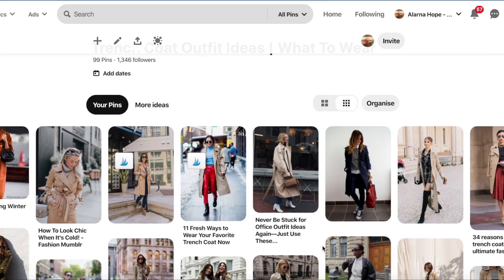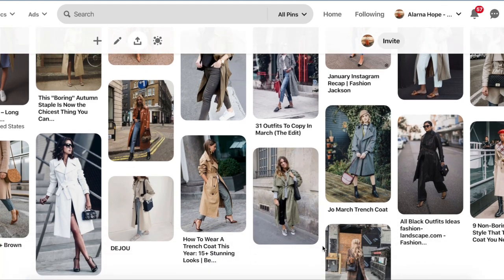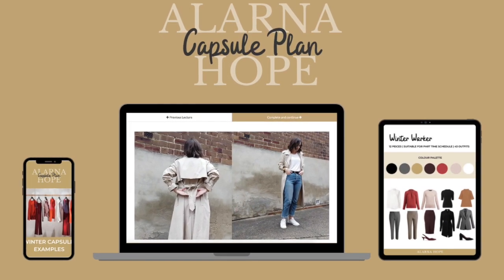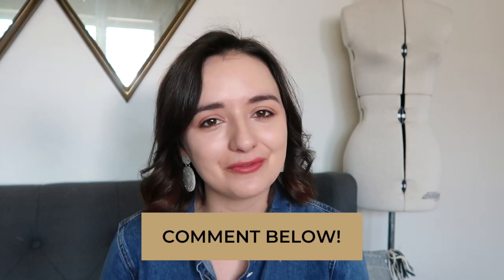If you want more ideas on how to style a trench coat, I did a blog post and created an entire Pinterest board — I'll leave the link down below. If you're planning ahead for winter and thinking of getting a trench coat or adding to your wardrobe, I've got an online course called the Capsule Plan, all about planning for the season ahead and creating a capsule wardrobe that works for your lifestyle. I hope you enjoyed this video — like it, subscribe, and leave me a comment if you have ideas for future videos. See you next Sunday!